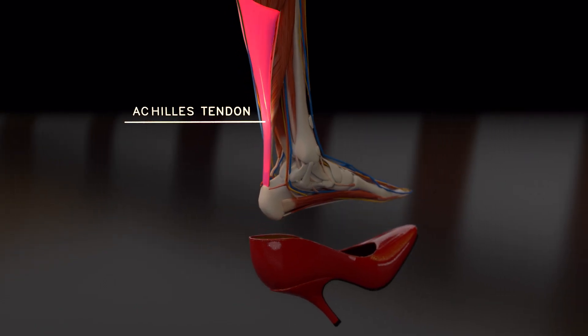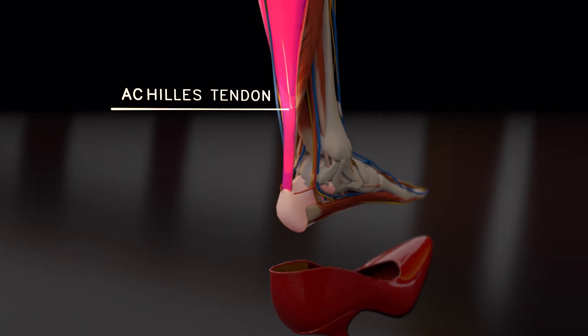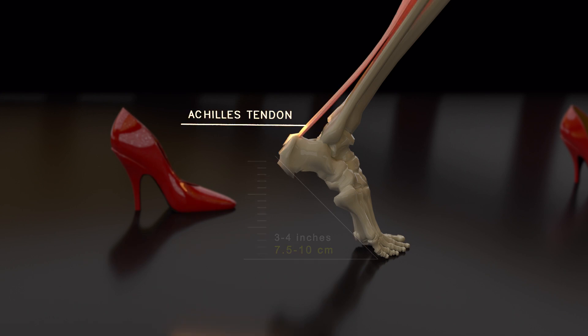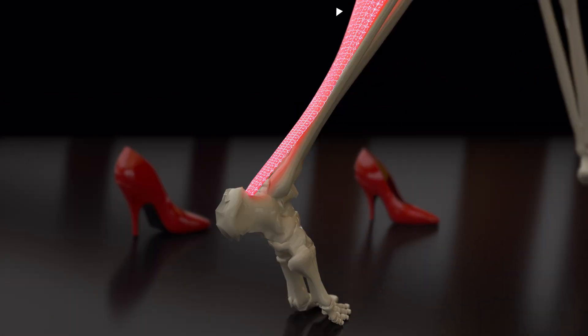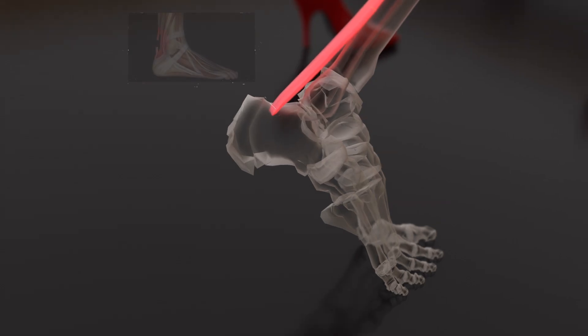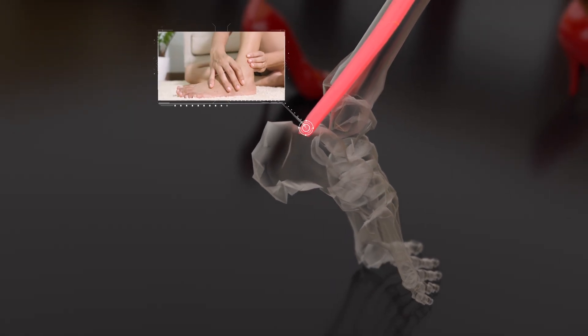Wearing high heels frequently can also shorten and tighten the Achilles tendon, leading to heel pain. High heels raise the heel bone off the ground, reducing the stretching of the calf muscles and the contraction of the Achilles tendon. Over time, this can cause the Achilles tendon to become shorter and less flexible, resulting in issues like inflammation, tears, ruptures of the tendon, and abnormal walking patterns.